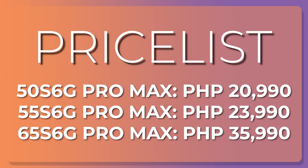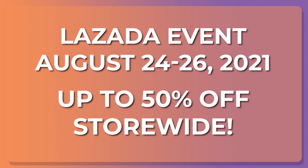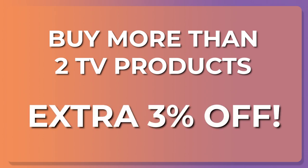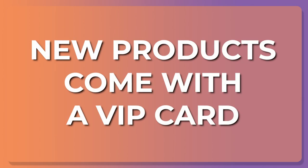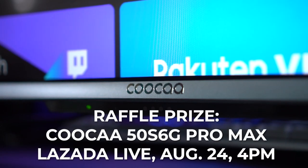You can grab the 55S6G Pro Max for 23,990 pesos. If you want a different size, other models are listed as well. You may get it cheaper from August 24 to 26 since they'll have products up to 50% off store-wide. If you buy more than two TV products, that's an extra 3% off, and new purchases come with a VIP card for rights and benefits. Also check out the Lazada Live on the 24th — they'll be raffling off a 50 S6G Pro Max. You might just get a TV for free.